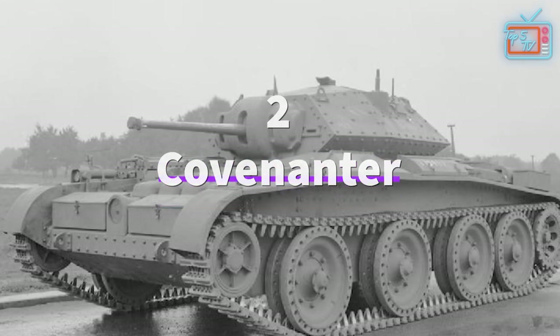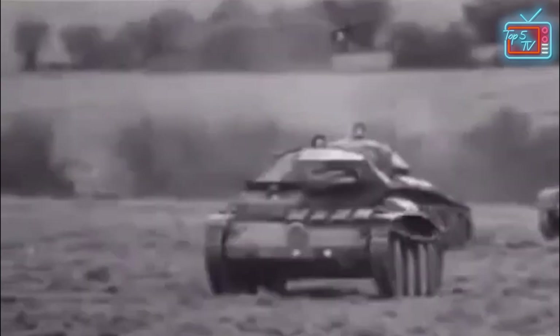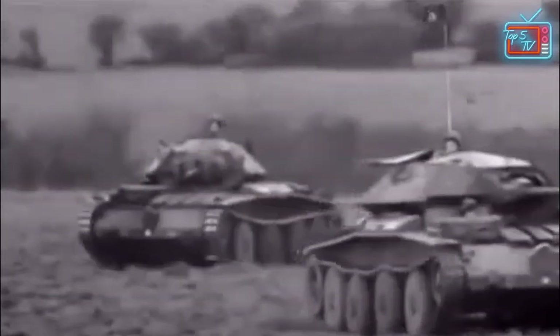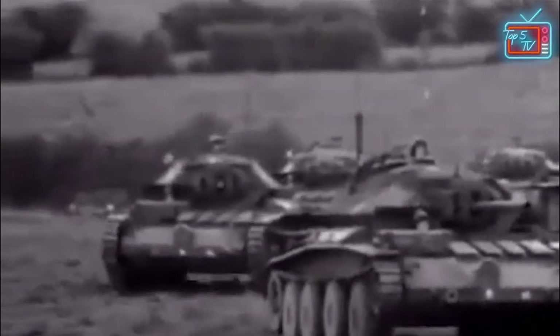Considered Britain's worst tank, the Covenanter was a fantastic design on paper. It was designed to fill the gap in the British armor division for light mobile tanks. It came with a two-pounder gun and 30mm sloped armor, an extremely low profile, and large wheels helping it go fast and power through tough terrain. However, it was designed in 1939, and when delivered it would be 1941.